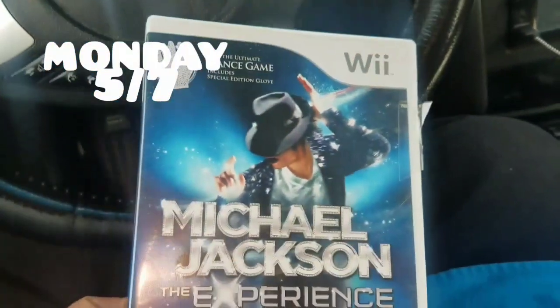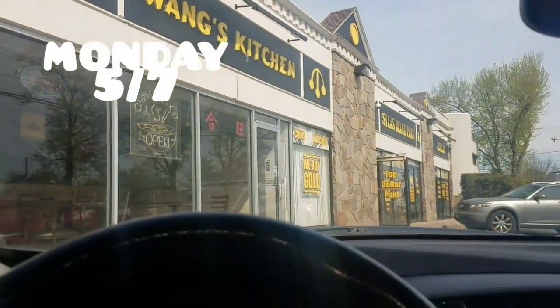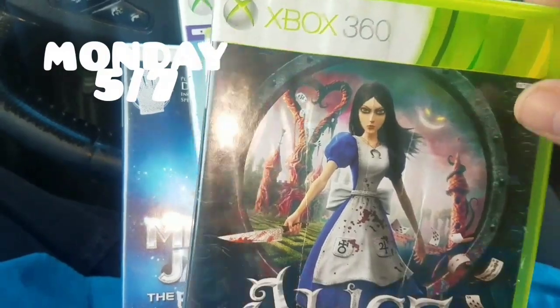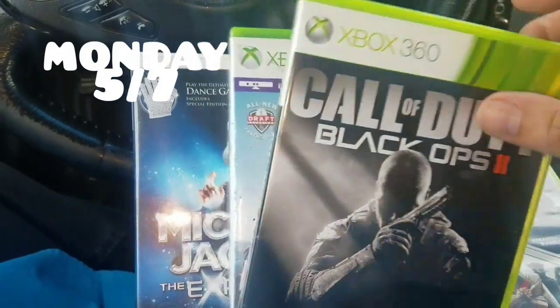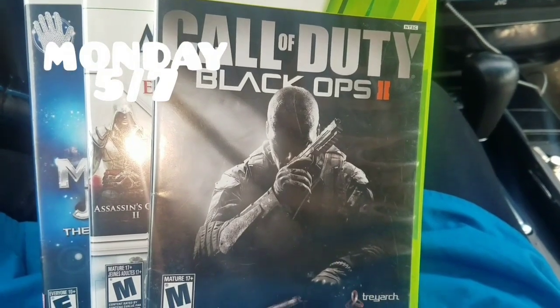At Goodwill, Michael Jackson: The Experience for $2.99. I also went to the pawn shop and got these four games for 10 bucks — they usually have them at $3 a piece, but I got four for $10: Alice: Madness Returns, Assassin's Creed Trilogy, Black Ops 2, and Madden 16 — all for 10 bucks.